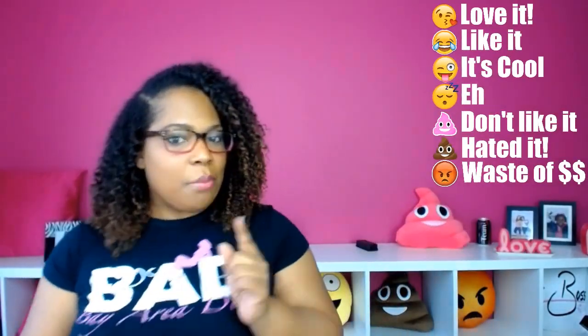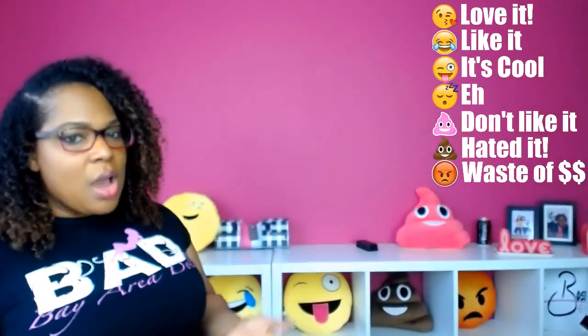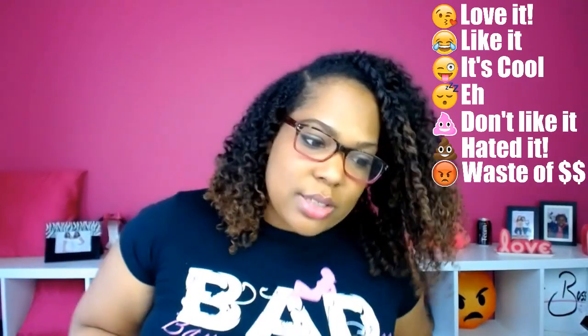One more thing — I am going to rate them using my emojis, so I'll be able to tell you how I feel about these products.